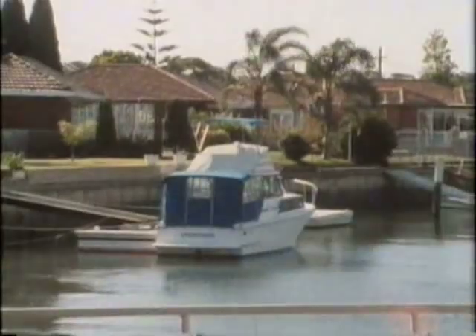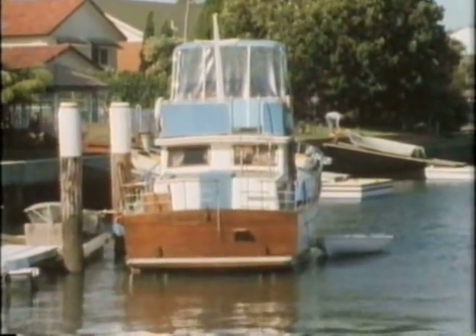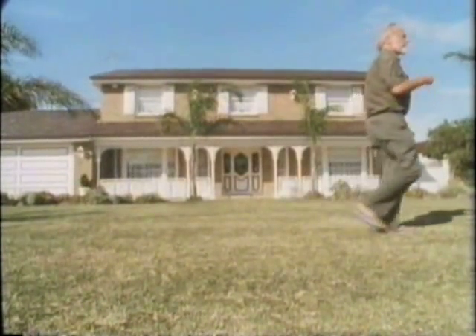Everybody has a tuna boat, but in two or three years there won't be any more tuna. And that's a law of stupidity or extinction — to turn a highly productive natural system into a high-consuming artificial system.